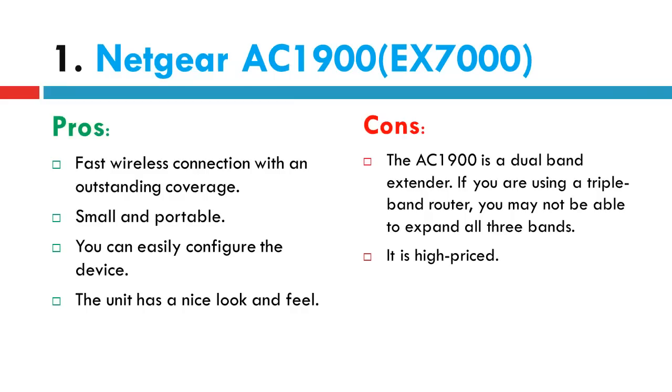Now let's discuss its pros and cons. Pros: fast wireless connection with outstanding coverage. Small and portable. You can easily configure the device. The unit has a nice look and feel. Cons: the AC1900 is a dual-band extender, so if you are using a triple-band router, you may not be able to expand all three bands. It is high-priced.